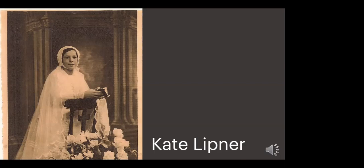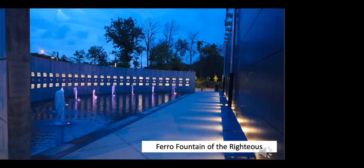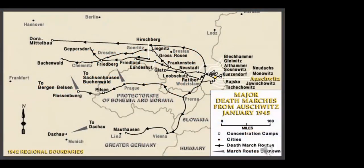When Kate's mother passed away, Kate stayed home to care for her younger sister but still wanted to help, as the treatment of Nice's Jews was becoming worse. Kate took in three Jewish children to live with her and her sister in their one-bedroom apartment — under Kate's care, all three children survived. For her brave actions, Kate was named Righteous Among the Nations in 1995 and is also honored on the Faroe Fountain of the Righteous at Illinois Holocaust Museum.